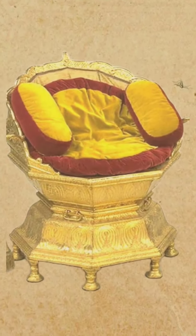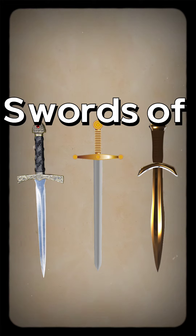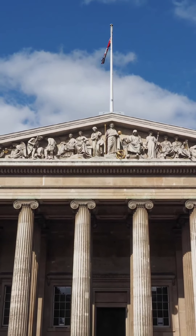Along with this, they also stole the throne of Maharaja Ranjit Singh and swords of many Indian rulers, and put them in their museum.